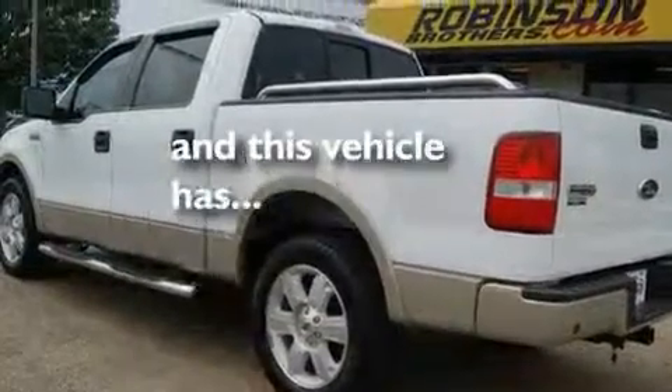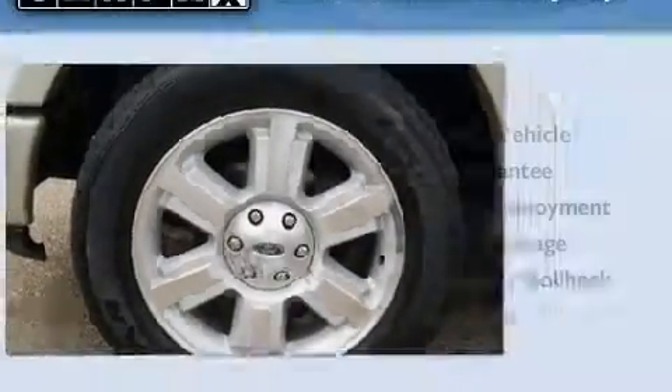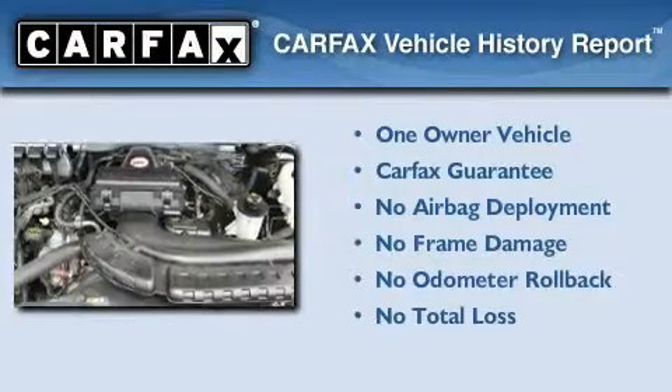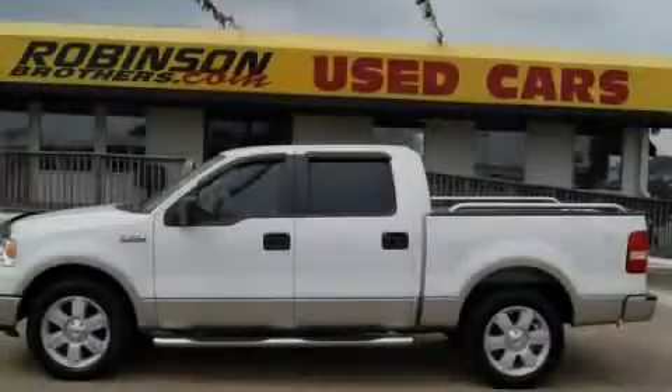This vehicle has fewer than 67,000 miles on the odometer. This Ford has had only one owner and it qualifies for the Carfax buyback guarantee. Please call us today for more information on this great vehicle.